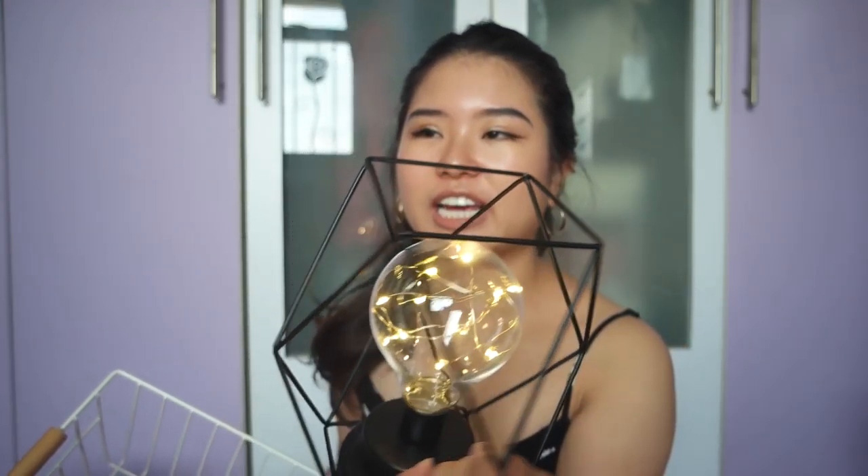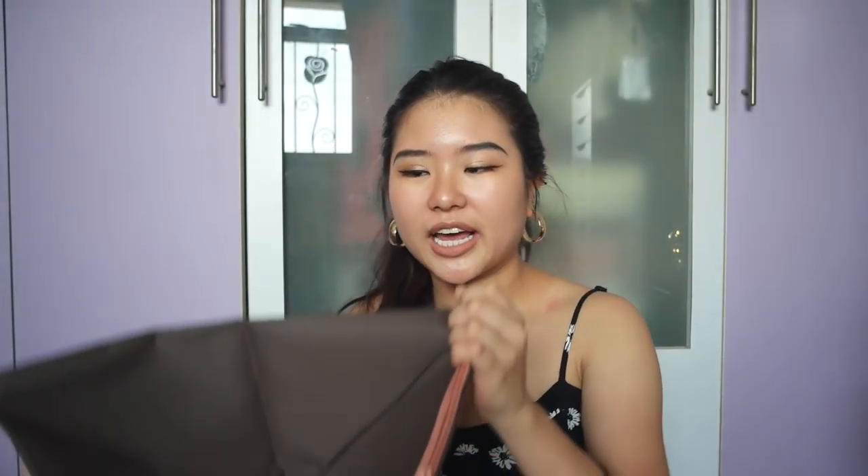The next homeware item I got is this — I'm gonna remove it from its packaging. It's a very simple basket. I have a lot of countertop space, so I like to get little boxes or baskets so I can separate my things and make it easier to just grab stuff. This is probably going to be for my art supplies or notebooks. You can line them up like this. This was $14, and it's a good deal — also has really nice wooden handles.